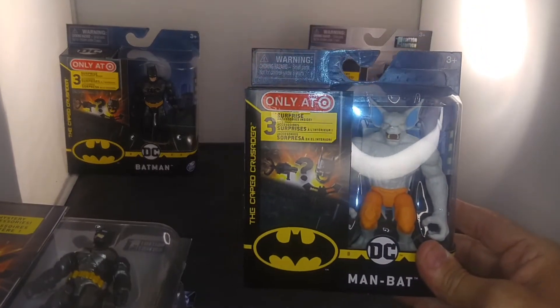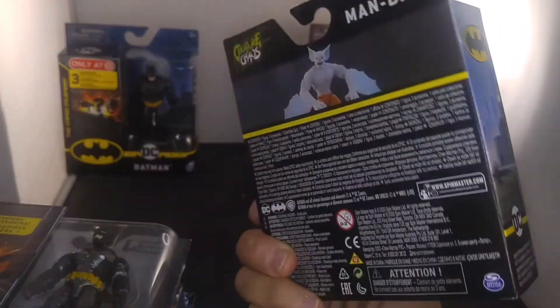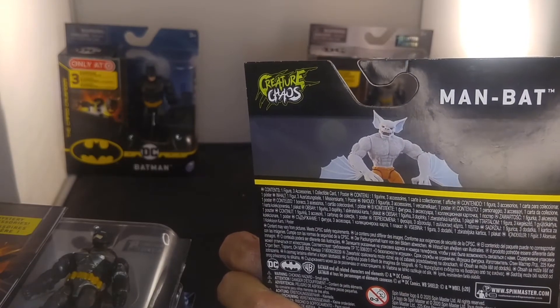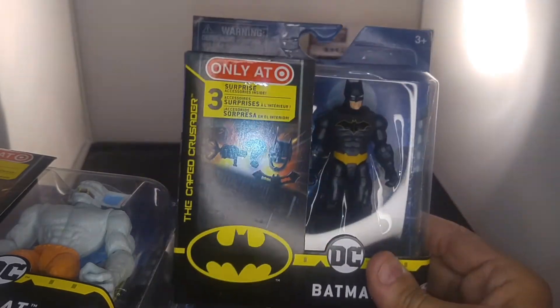This is one of the Target exclusives. It's also $4. It's really cool. I guess they're calling it Creep Chaos. I'm not sure what that is. I just got them because they were really cheap.